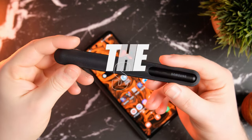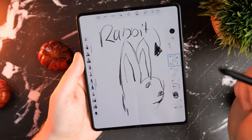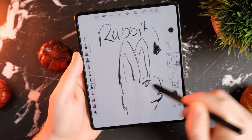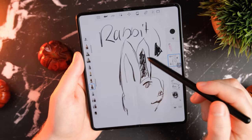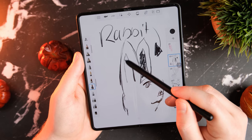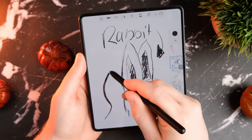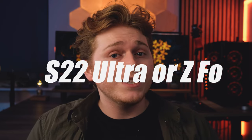One thing I do have an issue with is the S Pen. It's great that the support is there and it's quite special using it on that inner display, especially if you're an artist. But first, you have to buy it separately — and bear in mind the Galaxy Z Fold 3 costs almost $2,000, or nearly £2,000 in the UK. Now you've got to add this extra accessory on top, which to me is quite an important feature. Secondly, there's nowhere to store it. And lastly, you can't use it on the front display. All of these things have had me eyeing up the Galaxy S22 Ultra and missing my Note 10 Plus. So, question of the day: if money was no object, would you pick the Galaxy Z Fold 3 or the Galaxy S22 Ultra?